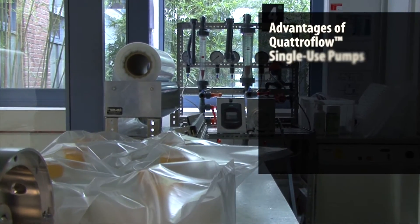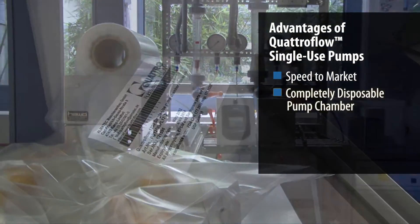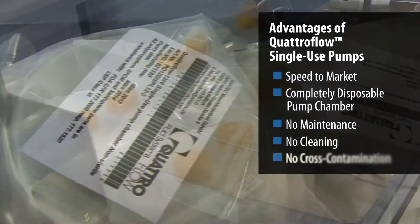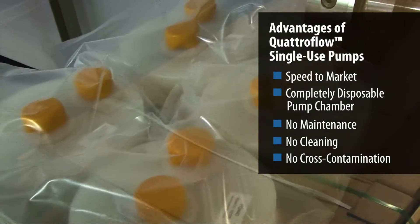Quattro Flow pumps are also perfectly suited for the emerging single-use trend in biopharmaceutical manufacturing, which places an emphasis on speed-to-market capabilities and lower cleaning re-qualification costs.